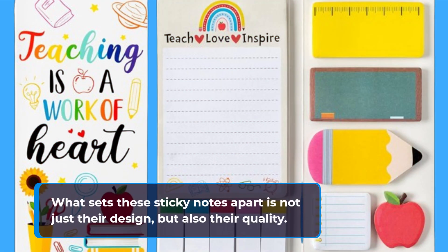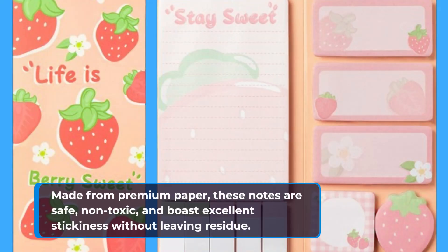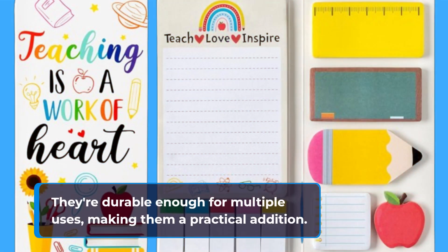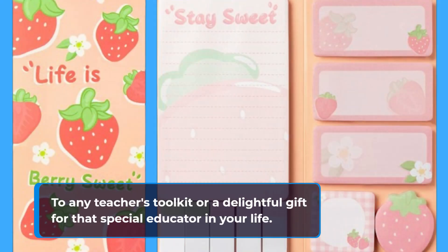What sets these sticky notes apart is not just their design, but also their quality. Made from premium paper, these notes are safe, non-toxic, and boast excellent stickiness without leaving residue. They're durable enough for multiple uses, making them a practical addition to any teacher's toolkit or a delightful gift for that special educator in your life.